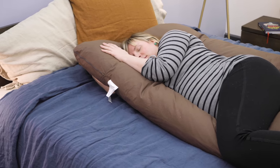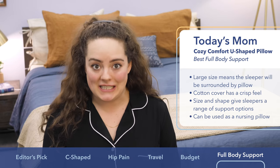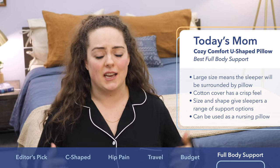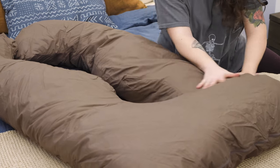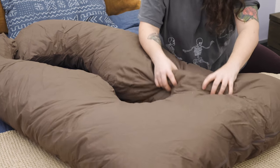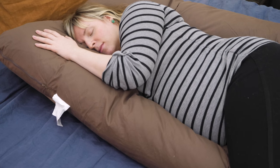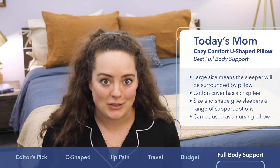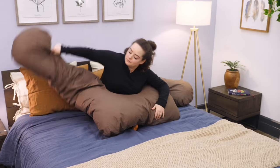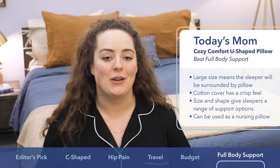Last but not least on my list is the Today's Mom Cozy Comfort U-Shaped Pregnancy Pillow, ideal for folks looking to be totally surrounded in pillow. It's 56 inches tall and about 30 inches wide, really ideal for those looking for full body support. It's covered in 100% cotton, which has more of a crisp percale feel compared to the soft jersey cotton we've been mainly looking at, and filled with 100% polyester fiber for a nice cushy feel. Because this pillow is so big, you can use it in so many different ways — flip from side to side, enjoy under-leg support, hug it, or prop it up for back support. What I really love is that it doubles as a nursing pillow: flip it upside down, cross the legs of the pillow behind you, and you've got a perfect shelf to nurse your baby while enjoying back support at the same time.